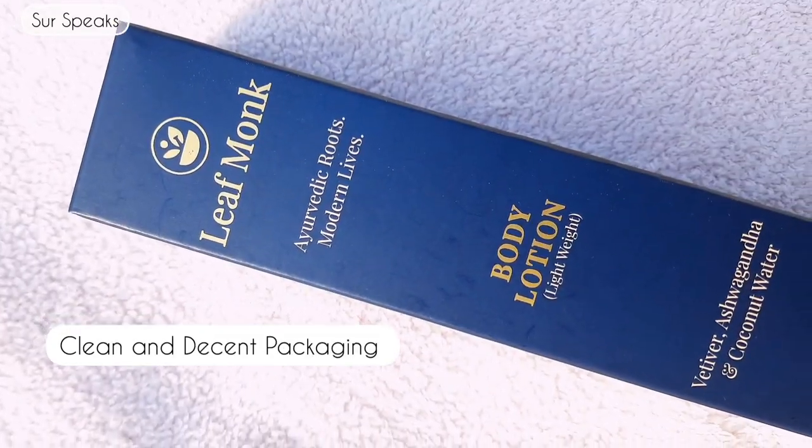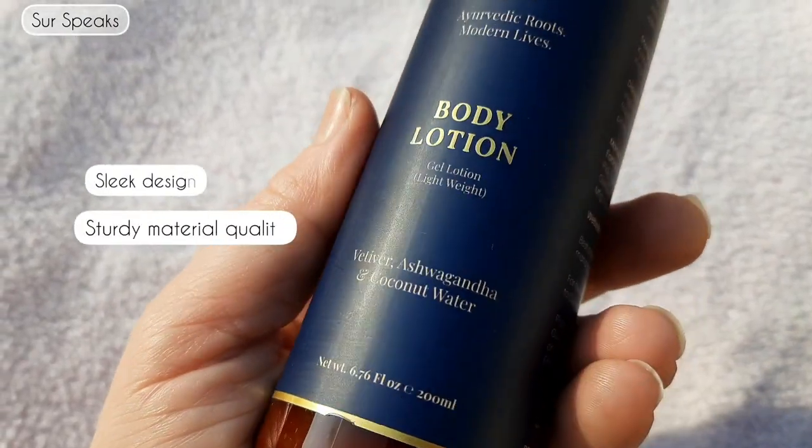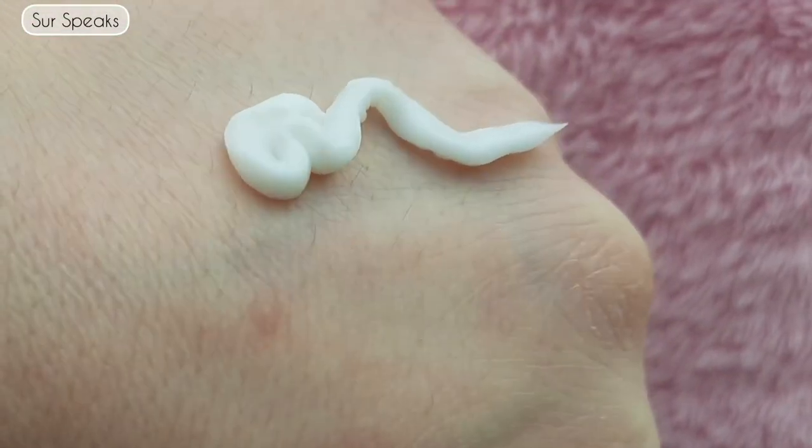Now let's talk about the next product — the Body Lotion. The outer packaging is very simple, and I love the labeling — it's very beautiful and clean. Inside is a pretty, sturdy bottle with a lock system. Let's see the texture of the product — the consistency is not runny at all; it's not flowing or dripping.